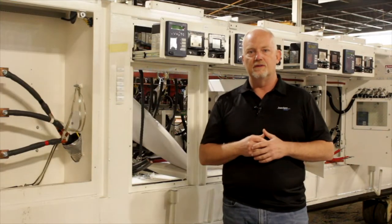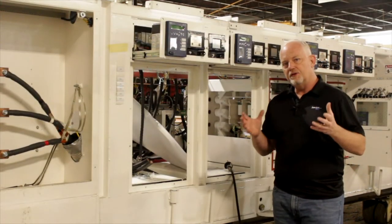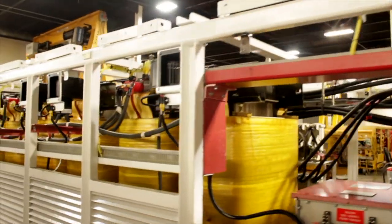These are longwall electrics going to a major mine that we do a lot of business with. What makes this unique is that we totally rewire it, we totally reconfigure it, and we actually make this thing even more user friendly than it already was.